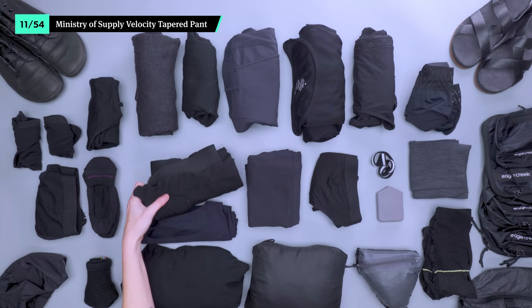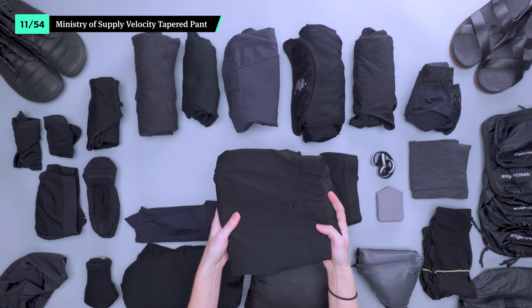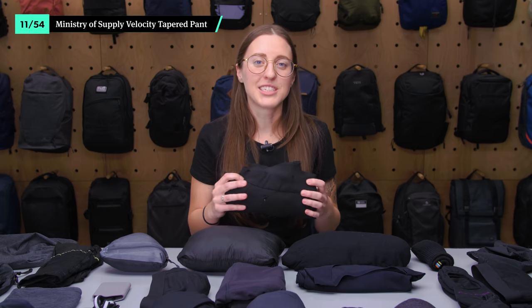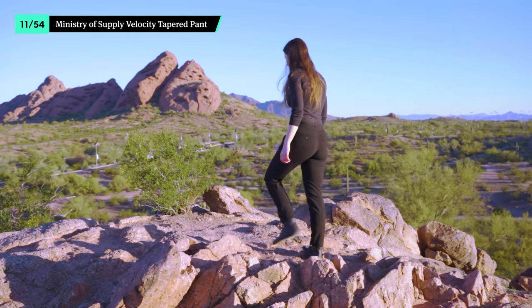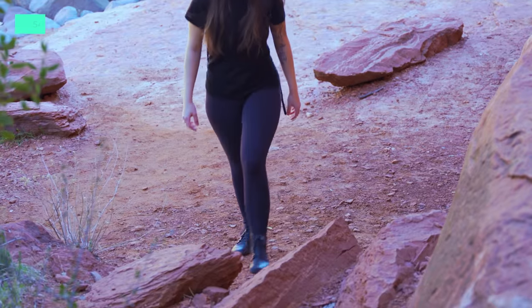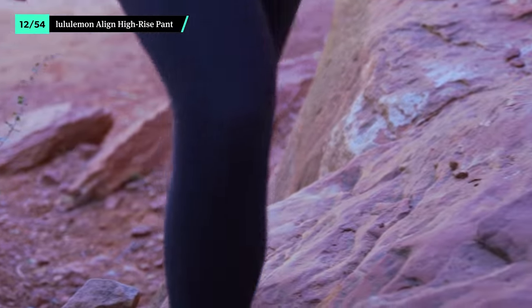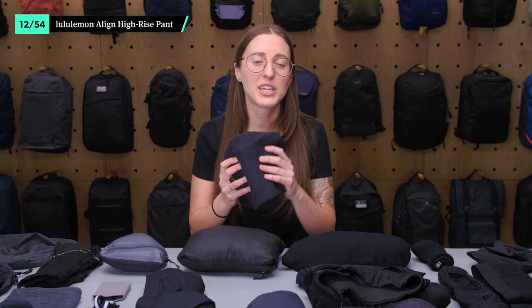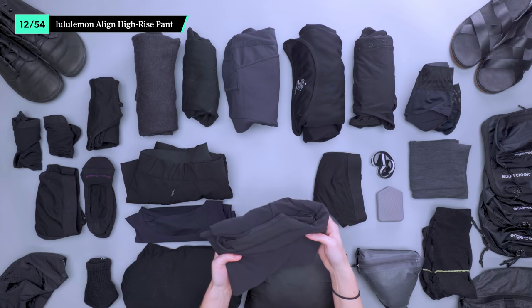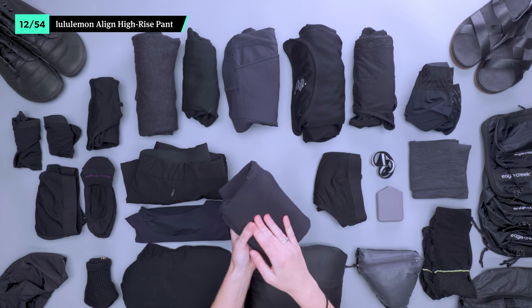The Velocity Tapered Pant from Ministry of Supply is easy to dress up for business and down for everyday wear. It's made with lightweight materials that stretch with you, so it's comfortable whether you're working away on a deadline or wandering around the city. For days when you want to keep it casual, the Lululemon Align High-Rise Pant is an easy alternative to regular pants. The material is ridiculously soft and the high-rise waistband keeps it from falling down. We chose the version without pockets for a sleek, seamless look, but if you want storage for your phone, that's also an option.